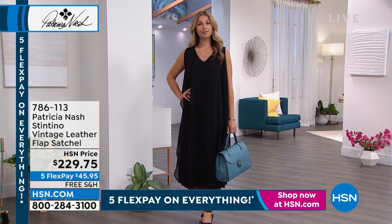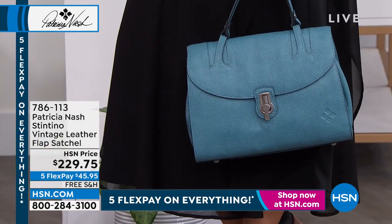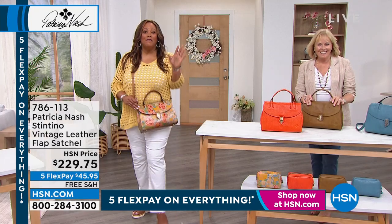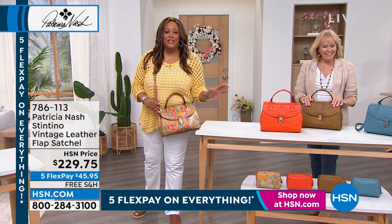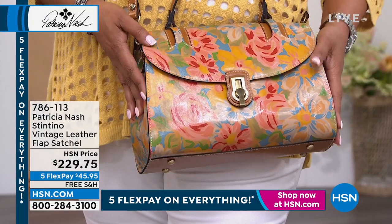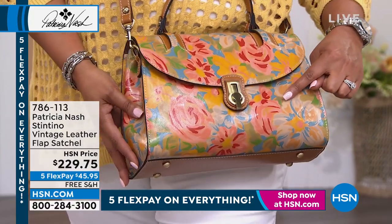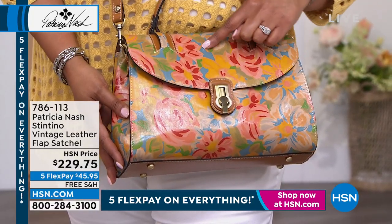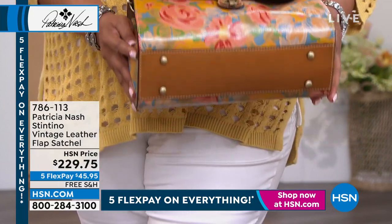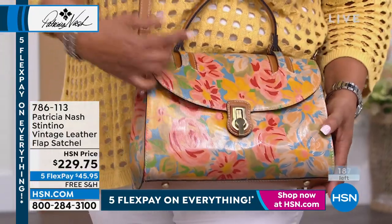My dad always used to say, "Debbie, you've got champagne taste on a beer budget." I love fine things. You guys are loving the citrus rose — and we only have 88 to go around. It is absolutely beautiful. I love the pinks in here, Patricia. The coral, the pinks, the safflower blue, that yellow, a little bit of green. And then it's just got that beautiful caramel kind of trim to it.